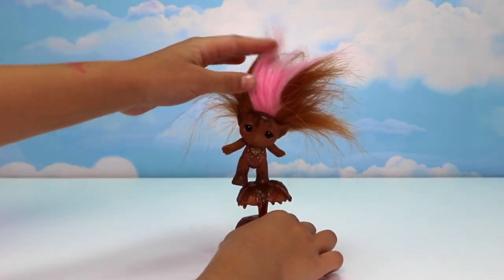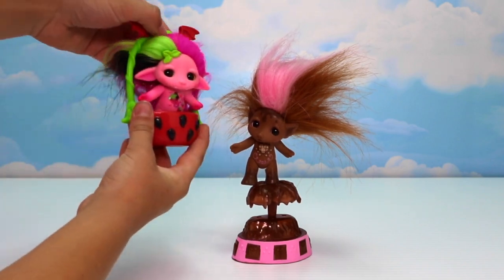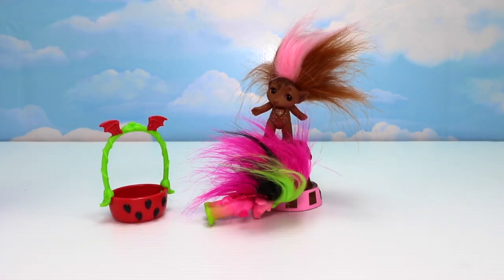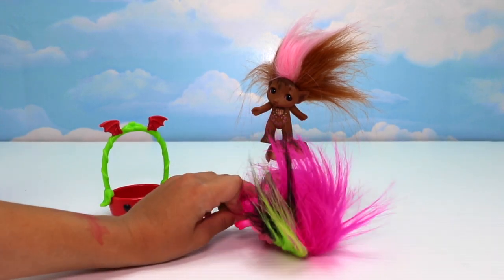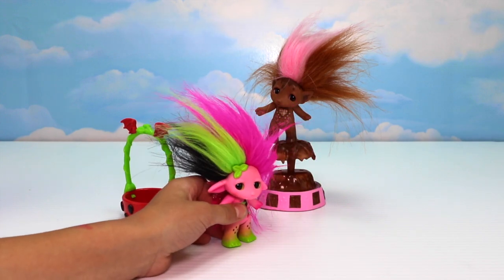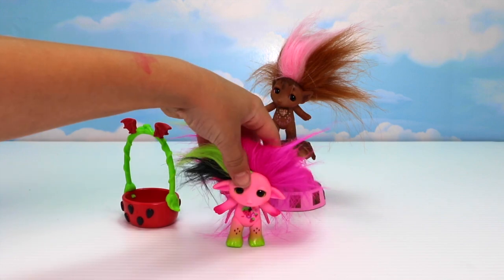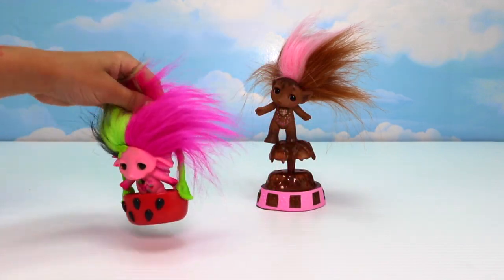Da da da da. I love playing in my chocolate fountain. Vampula, are you okay? Yes, but I do not like chocolate. I'm kind of like a fruity though. So I'm going to go now and have a bath. I'll just hop in my basket and fly home.